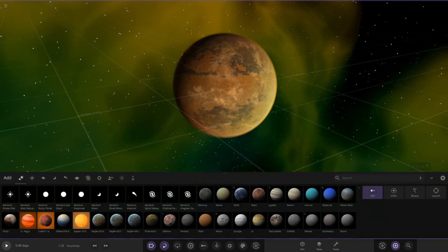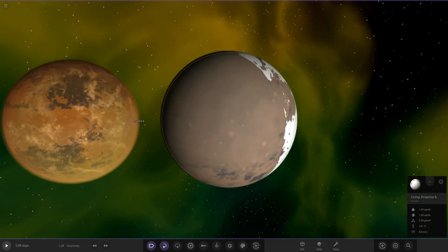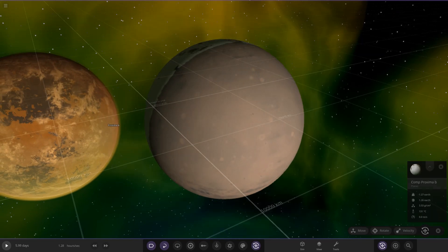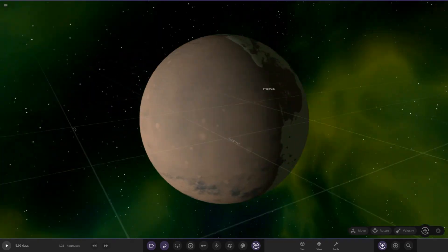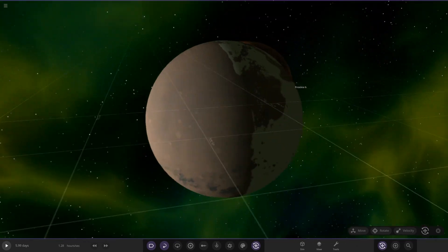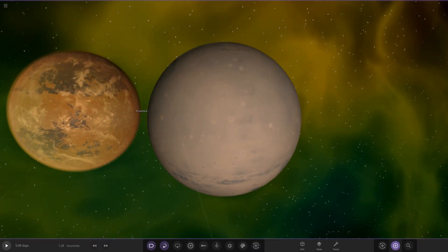Next up we've got Mad Planet Guy's Proxima B. It looks like he's gone with a tidally locked setup — let's turn it to the correct area. The side facing the star is always going to be light with no ice, while all the ice and stuff builds up on the other side. We've got the twilight zone in the middle and then the frozen part behind it. He's also got a custom texture with craters and stuff on it — looking good.